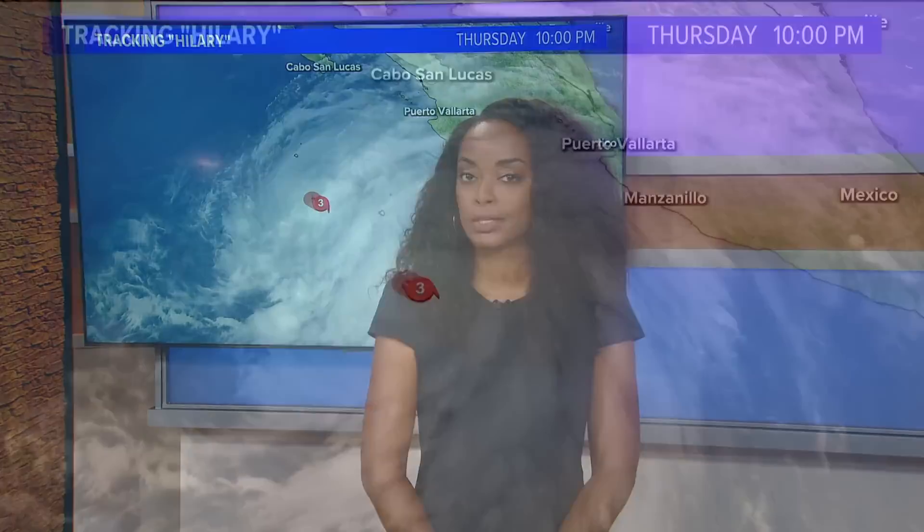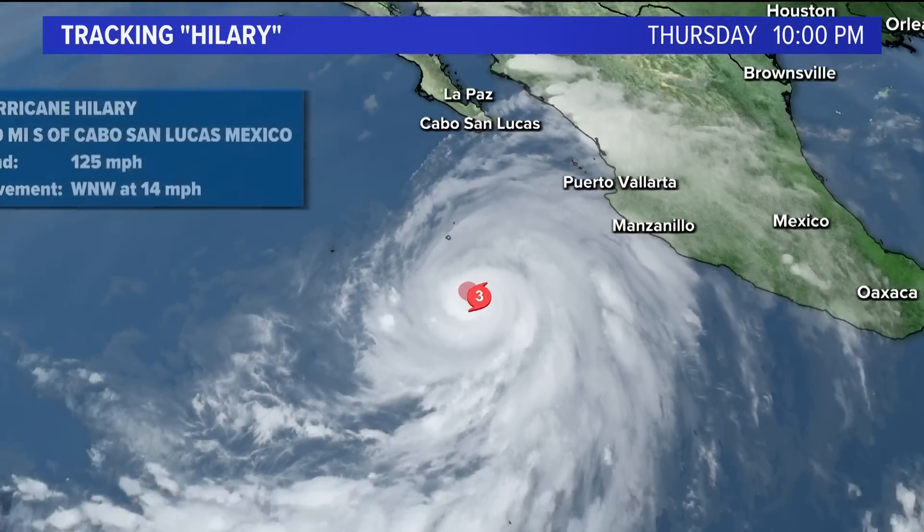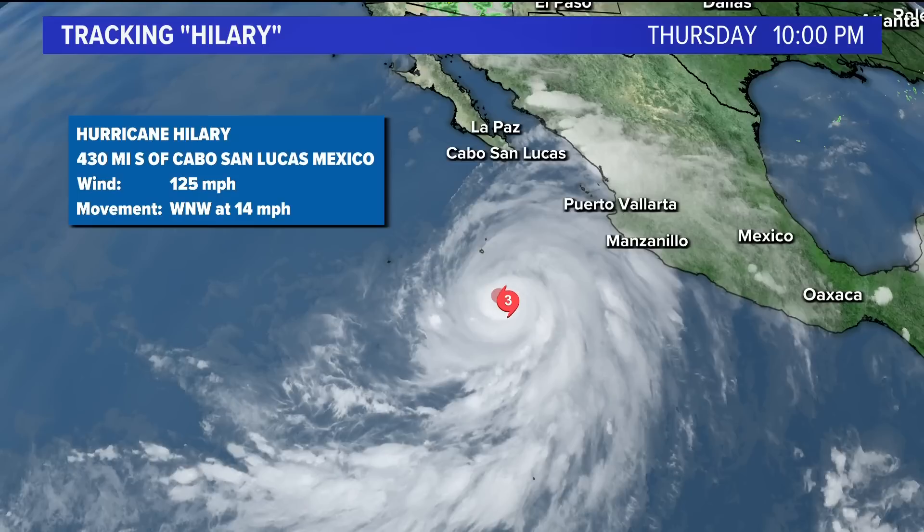There is definitely some progress when it comes to Hillary. It has upgraded to a major hurricane — currently a category three — and you're going to see a difference in the forecast cone compared to earlier this evening. Looking at it now, it's a category three hurricane tracking west-northwest at about 14 miles per hour, with sustained wind speeds of 125 miles per hour, and it is over 400 miles south of Cabo San Lucas, Mexico.